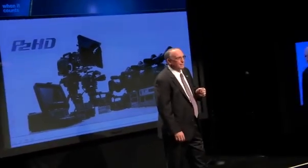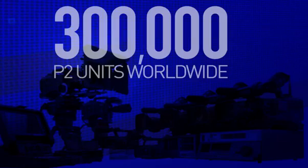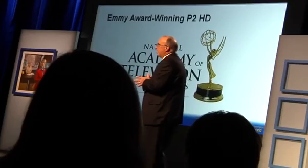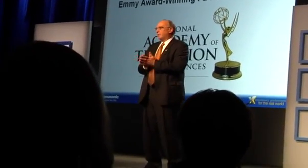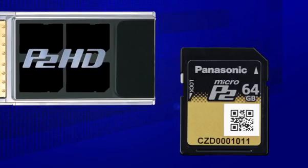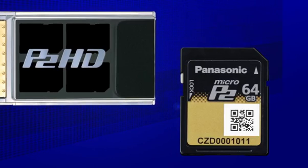To date, more than 300,000 P2 units have been sold and are in use worldwide, and the industry took notice. In 2012, Panasonic was awarded an Emmy for Technical Excellence for creating P2. Over the years, Panasonic has taken advantage of the great improvements that have happened to solid-state media, and now P2 has evolved into Micro P2.